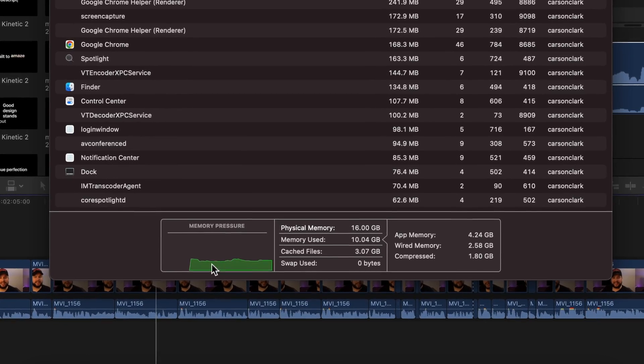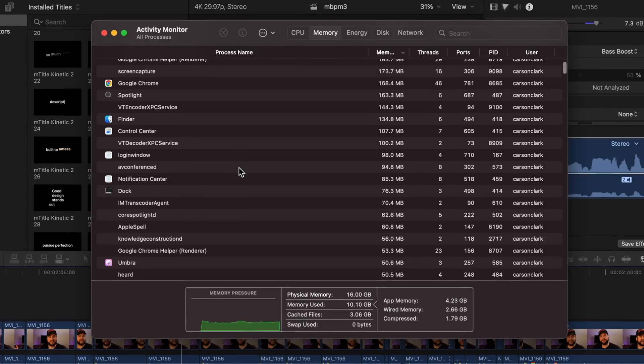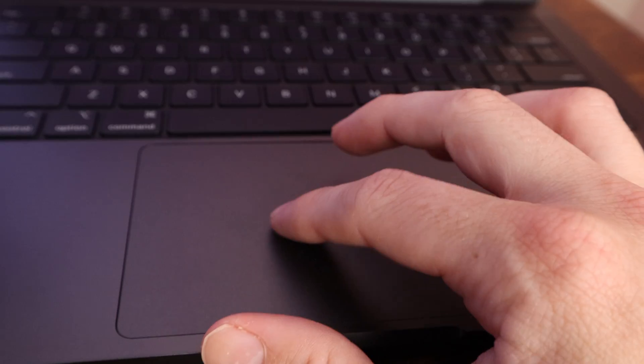Just because macOS is using all the memory doesn't necessarily mean you're pressed for memory. It's more important to look at the memory pressure and overall performance versus just opening Activity Monitor and panicking about 15GB of RAM being used. macOS will use available memory if it's there — that's not indicative of anything bad. A lot of people know this, but a lot don't and they freak themselves out. So don't worry: if the memory pressure is green, just enjoy your machine.